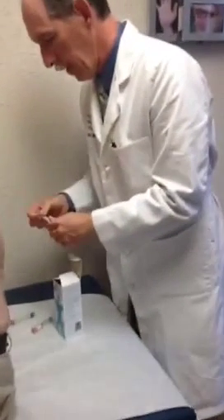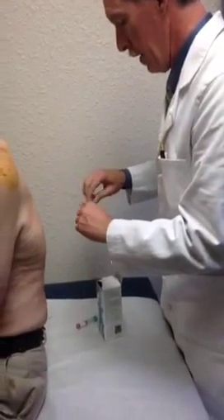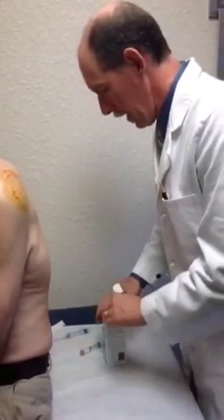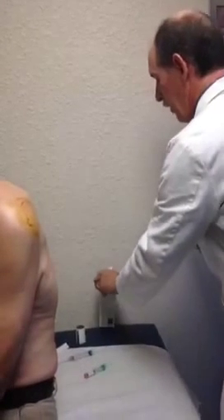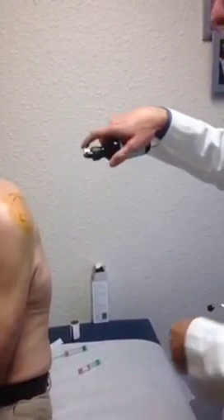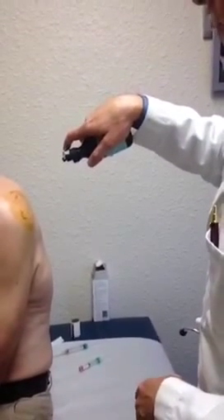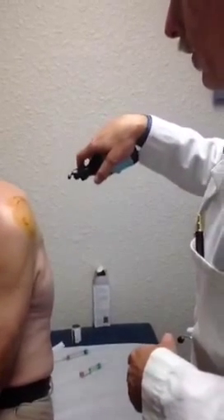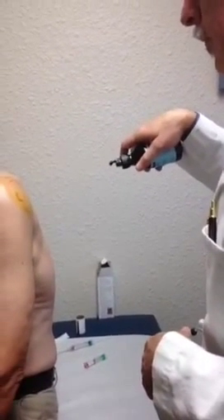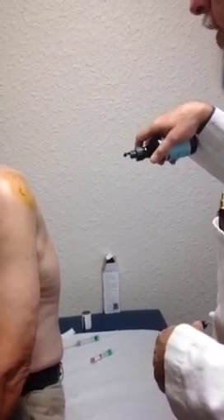Somebody on the internet was concerned that it looked like it was going to be painful. We want you to let them know exactly how it is — if it hurts, say 'ow,' we want it to be completely honest. First thing we're going to do is freeze it — this might feel cold. 'That's cold — it is cold, actually yes.'